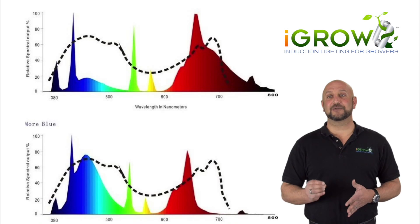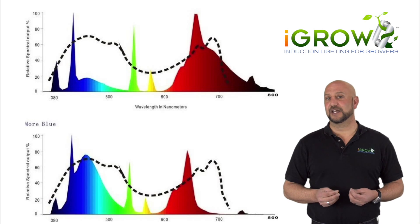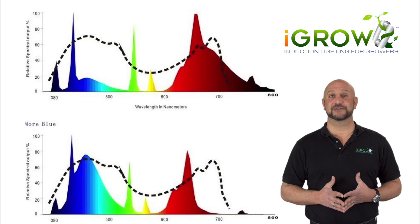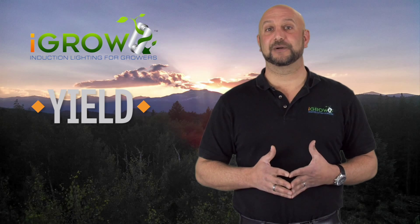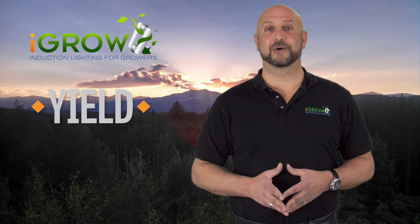They understood the iGrow was a technology specifically designed for this purpose, and because these growers are some of the best in the world, they felt it was in their best interest to work with their iGrows and get as much out of them as they could, even if it meant changing some of their methods to get there. They all knew that if they could get iGrow to produce comparable yields, using iGrow would change everything for them going forward.